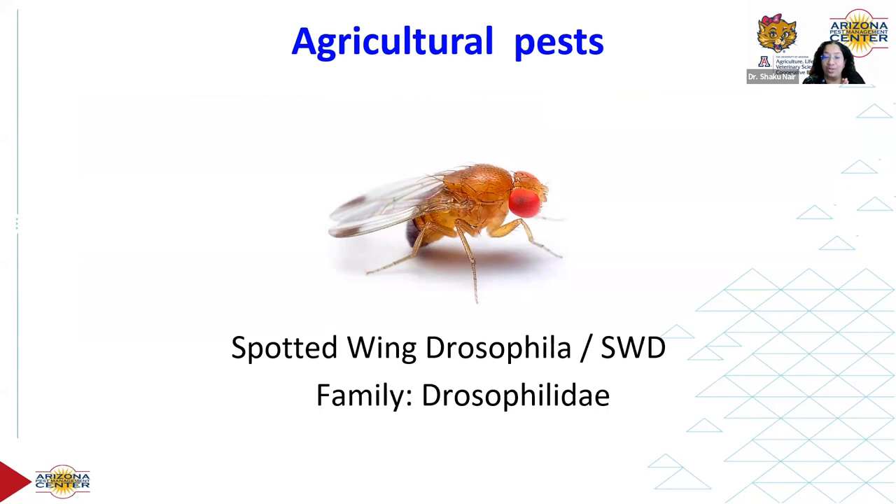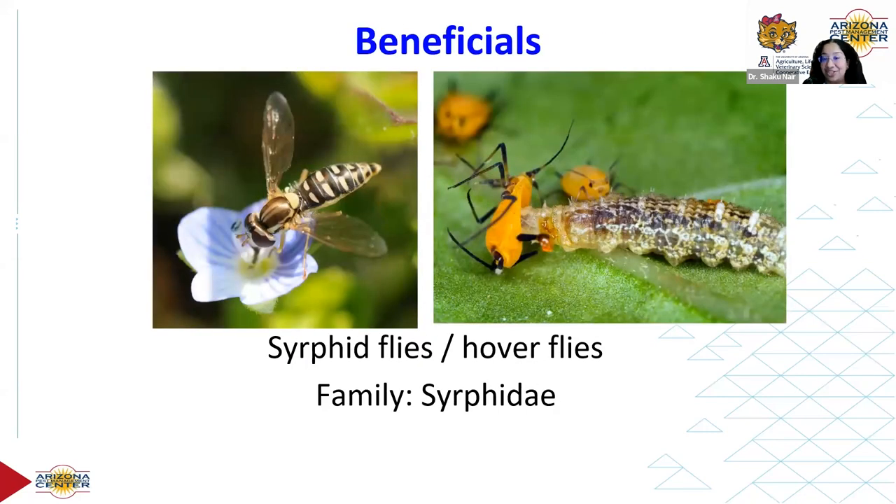Some flies are agricultural pests, like the spotted wing Drosophila — unlike the regular vinegar fly which has clear wings, this species has spotted wings and is a major pest of fruits. And then there are some very beneficial flies: syrphid flies or hoverflies are incredibly beneficial. A lot of them are bee mimics with yellow and black or orange and black coloration. They're pollinators, and their larvae are predaceous — they feed on pests like aphids.